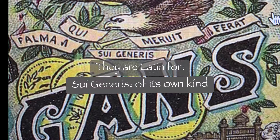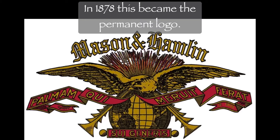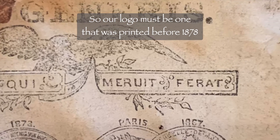Wondering what these words mean? They are Latin for 'of its own kind' and 'let he who has won the palm or honor wear it.' In 1878, this became their permanent logo. Try as I may, I am unable to find this one anywhere, only similar ones — so our logo must be one that was printed before 1878.